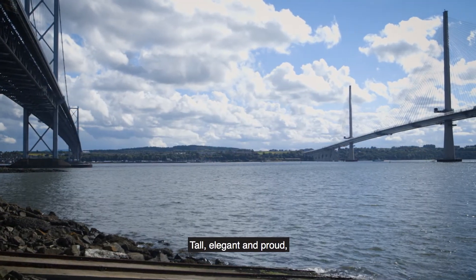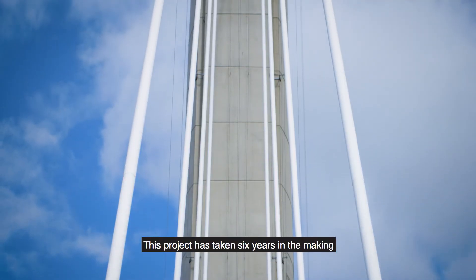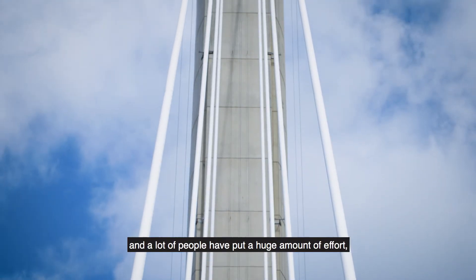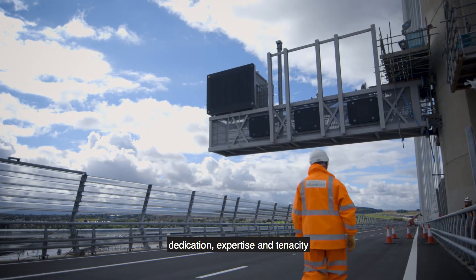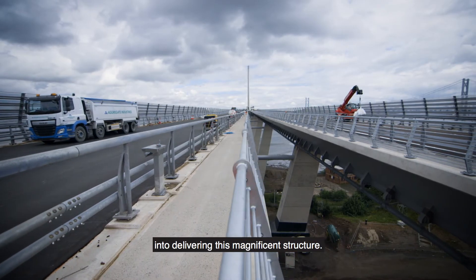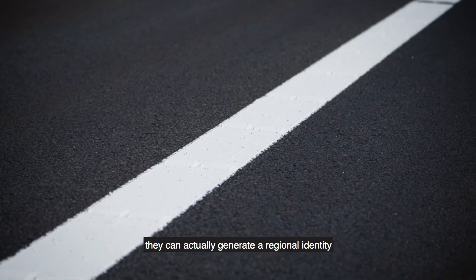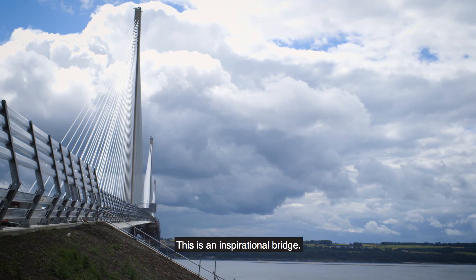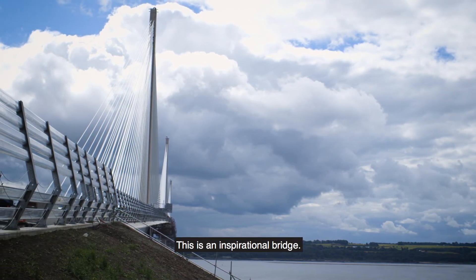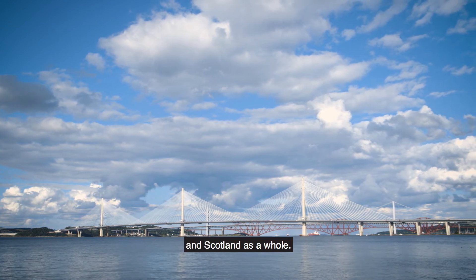It's all elegant and proud and now complete. This project has taken six years in the making and a lot of people have put a huge amount of effort, dedication, expertise and tenacity into delivering this magnificent structure. Bridges can be far more than just crossing points — they can actually generate a regional identity and a national pride. This is an inspirational bridge. It shows the aspirations of both this region and Scotland as a whole.